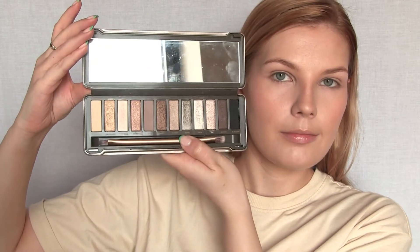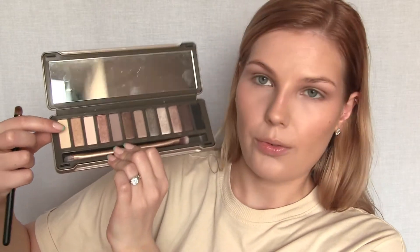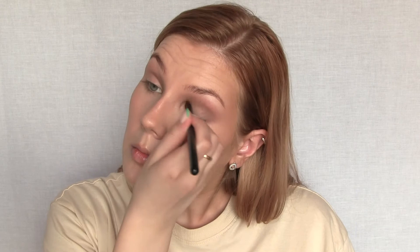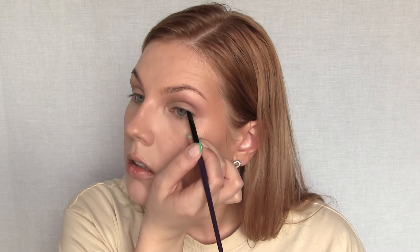For eyes I'm using the Urban Decay Naked 2 Palette. I'm starting with my favorite shade, Tease, using a ColourPop blending brush all over the crease and blending whatever's left toward the nose contour. Next I'm using Foxy — a light matte shade with a little bit of yellow to it — on the lid and brow bone. Then I'm using the matte black shade Blackout as eyeliner with a Morphe angled liner brush, darkening the lash line and creating a small wing following my natural eye shape.